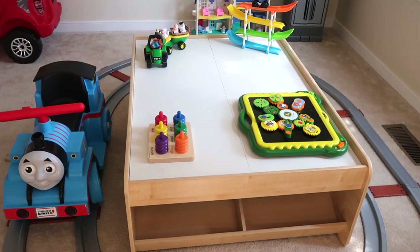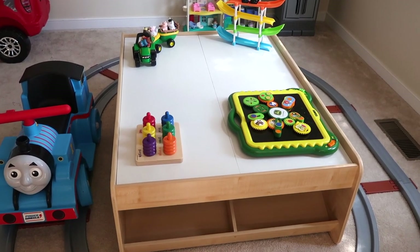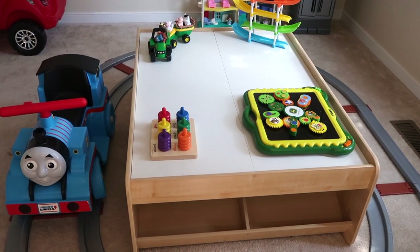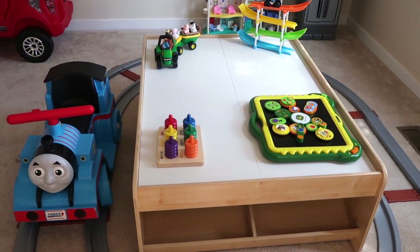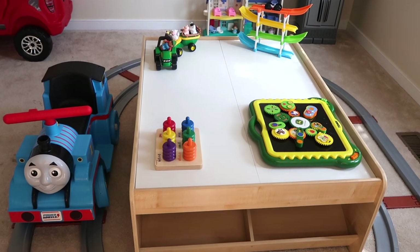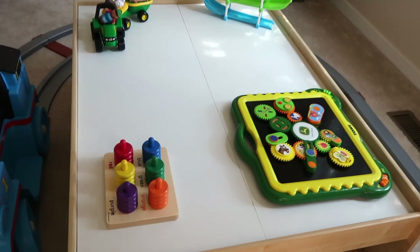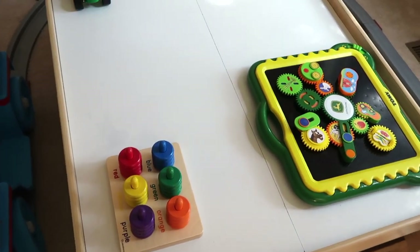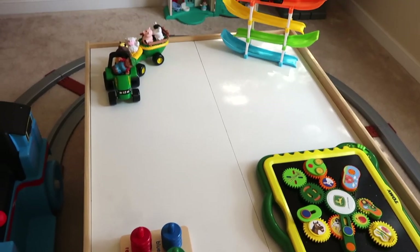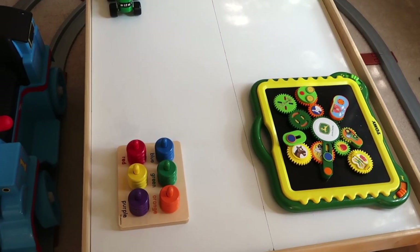This activity table we actually got off of Facebook Marketplace, but I think it's the Melissa and Doug brand — I'll try to link a similar one below. It's reversible; the other side of the table is like a train board, and eventually I think we'll turn it into a train table. For now we just use it as a toy table and I switch out the toys on it periodically, like every month or so, based on what he's interested in.